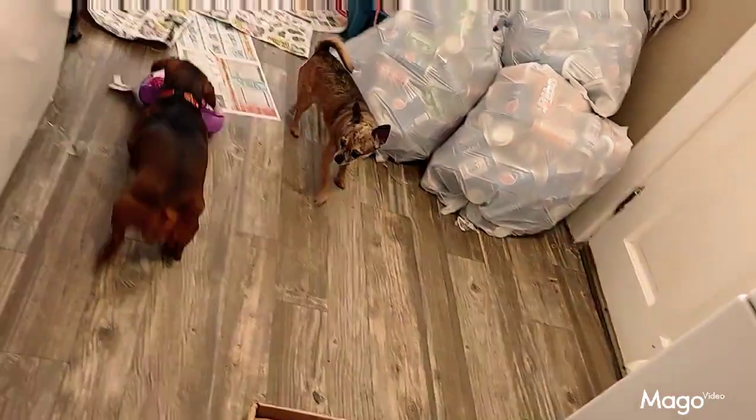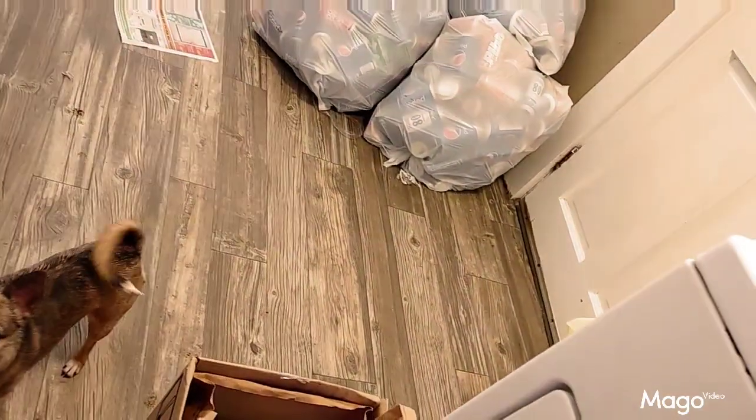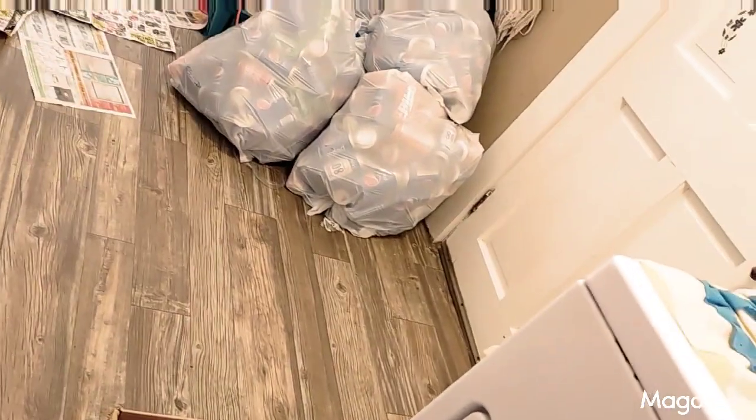Generally, the first dog that gets it will play with it for a while and then she'll share with her sister. Hopefully.